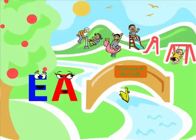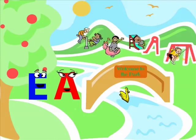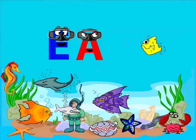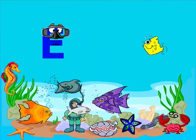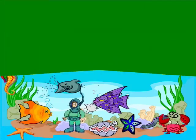I've got two vowels together! The second one does the walking and the first one does the talking. I've got two vowels together! Just like this, hit it!